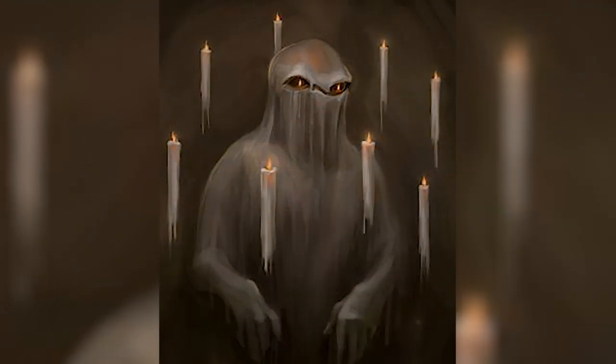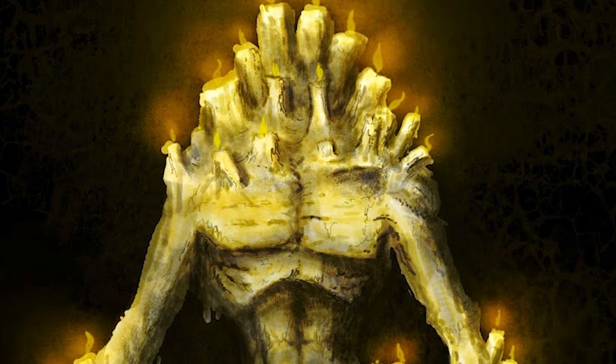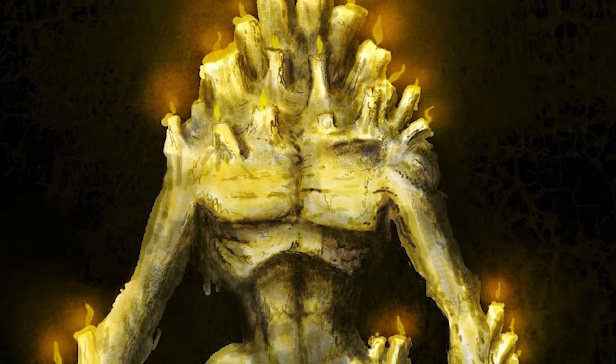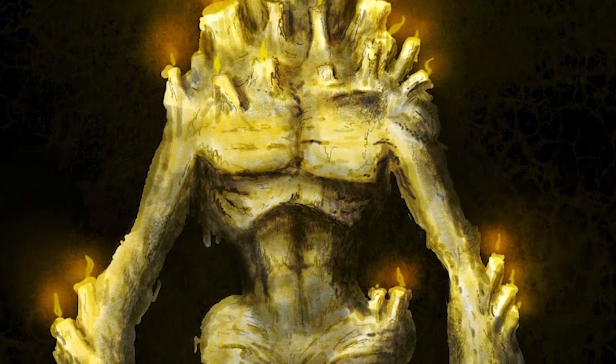Another common trope for golems is that they're often found amongst cult members, specifically cults that worship elementals because of the nature of how golems are made. So you could very well have the Candlewax Golem be a tool used by a cult that worships a powerful fire elemental. Golems fill a strange niche because they're tough to throw into random situations — they have specific lore about being created for a specific purpose and never faltering from it.